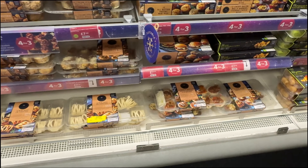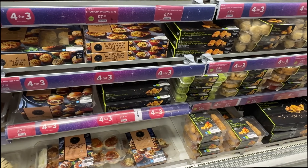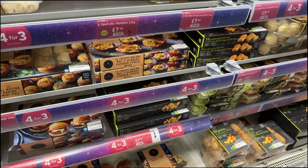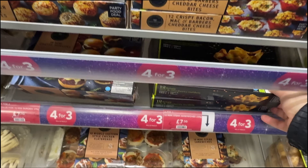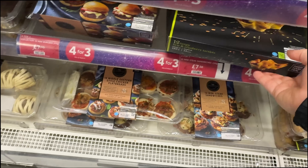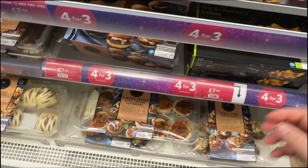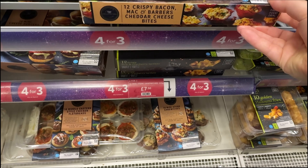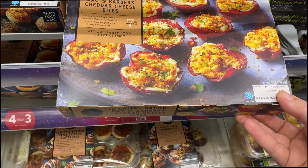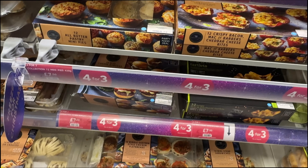This is possibly my favourite section in M&S around Christmas time, and that is their party food. They always have them on offer - it's four for three at the moment. So this is one of my favourites: the tangy brie and cranberry tartlets, they are absolutely delightful. We've got some mini burgers, crispy bacon mac and Barbara's cheddar cheese bites - they look really nice, like wrapped in bacon. All butter pastry mini pies.